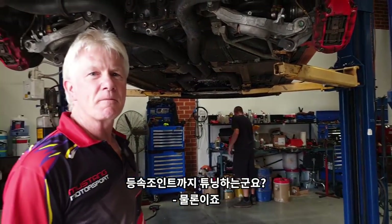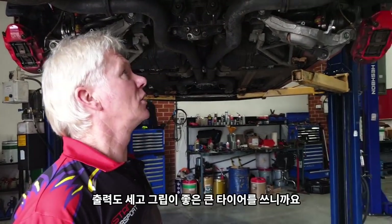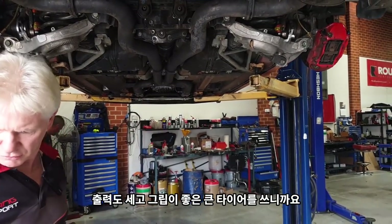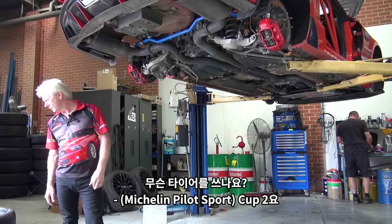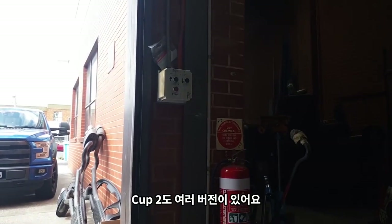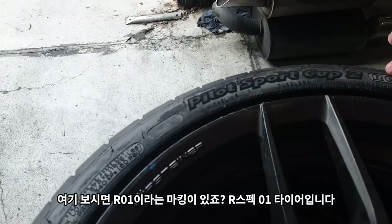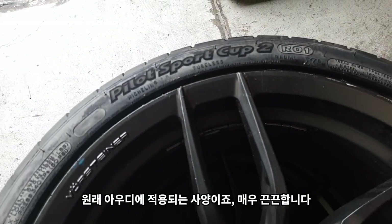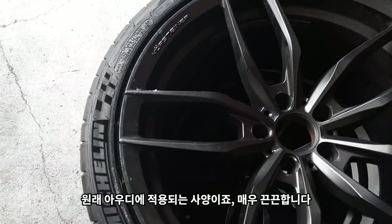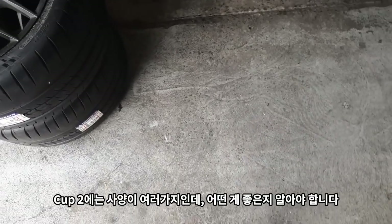Even the drive shafts are upgraded — absolutely, yeah. You need to do that so we don't break them — a lot of power and a lot of grip, big tyres. We're running Cup 2's with quite a lot of different variations. This one has R01 — so this is an R-Spec, actually used on an Audi. Very sticky rubber. There are a lot of different Cup 2's you can buy — you just gotta know what is best.